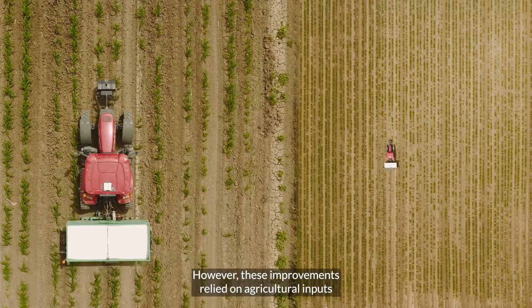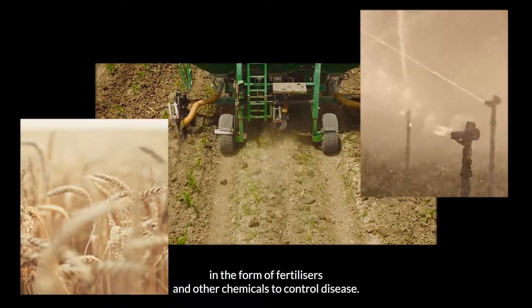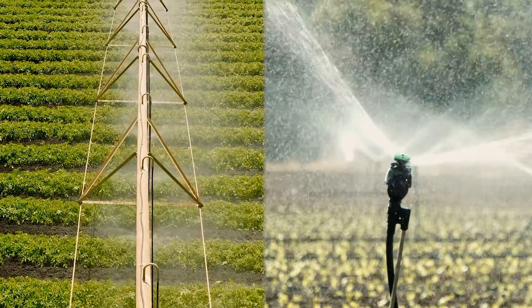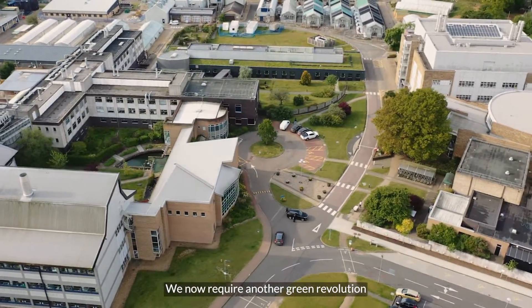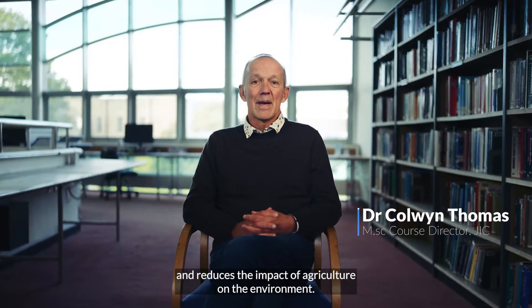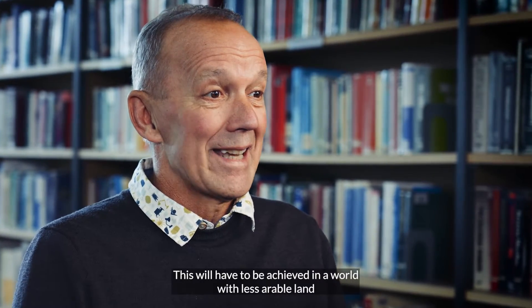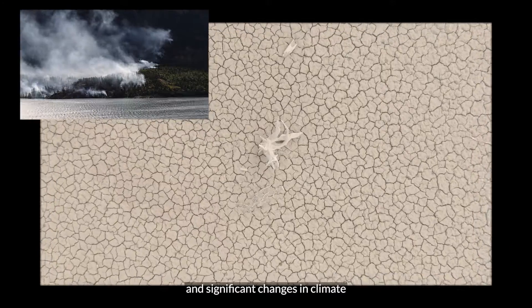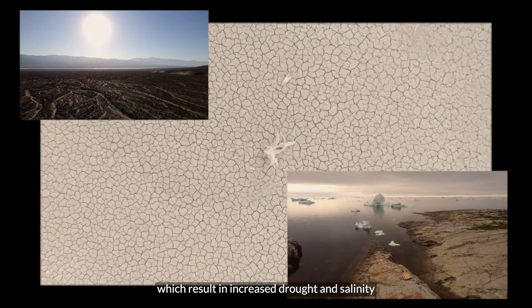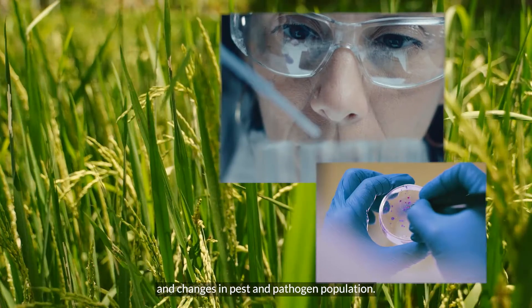However, these improvements relied on agricultural inputs in the form of fertilisers and other chemicals to control disease. We now require another Green Revolution which is more sustainable and reduces the impact of agriculture on the environment. This will have to be achieved in a world with less arable land and significant changes in climate, which result in increased drought and salinity and changes in pest and pathogen populations.